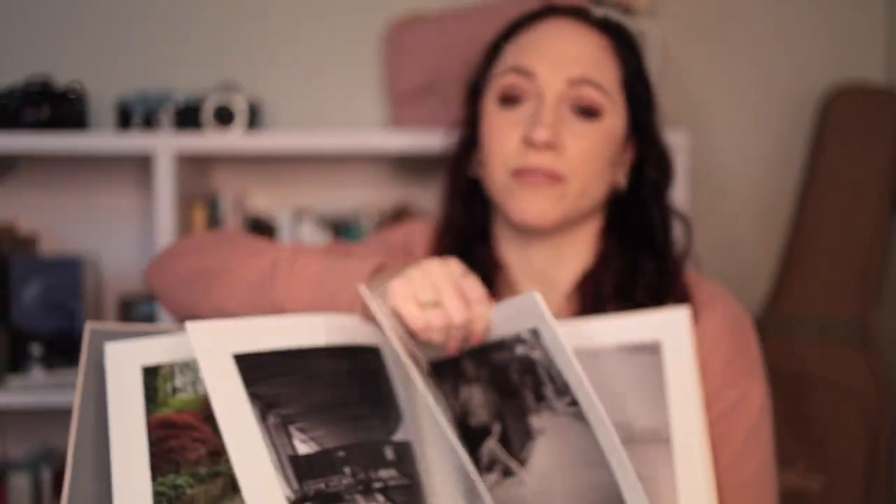This type of photography is what got me into photography and what I really would love to do more of if I had the opportunity. That's why it's one of my favorite books.